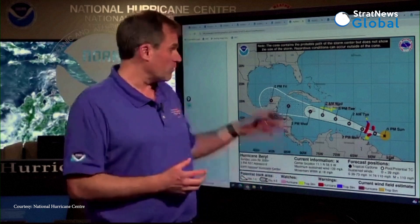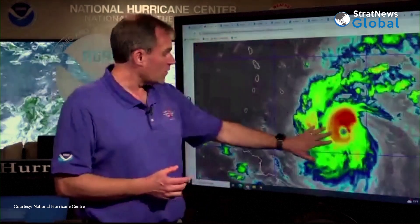We're very concerned about the potential for the eyewall, expecting it to move through the region between St. Vincent and the Grenadines and Grenada, bringing the potential for catastrophic winds and that very life-threatening storm surge.